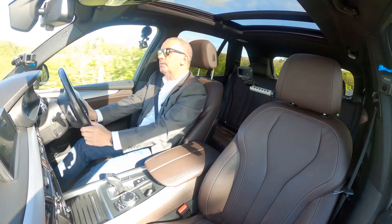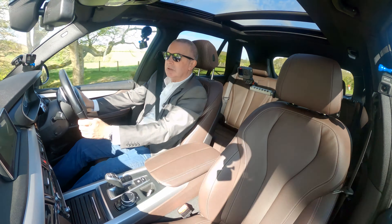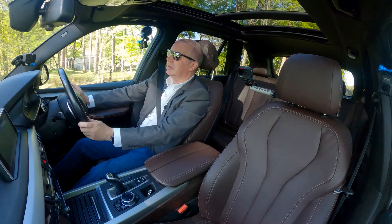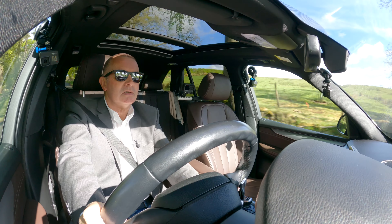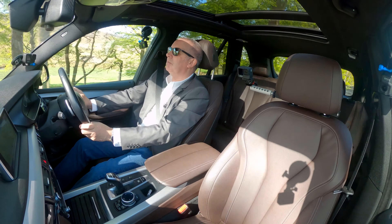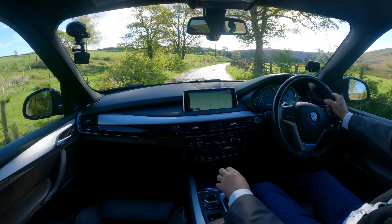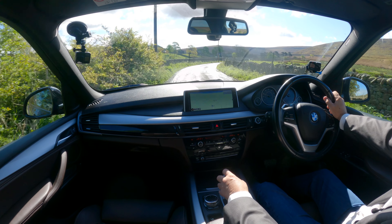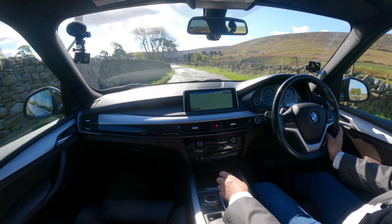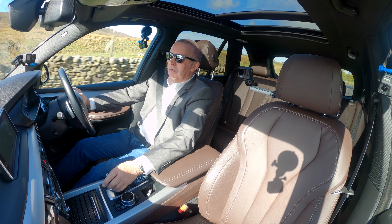There's quite a lot of feel through the steering wheel — the tyres on X5s are quite harsh. But it's a nice drive, and a very good-looking car — one of the best-looking four-wheel drive vehicles I would say, certainly better than the Audis and Mercedes-Benz.